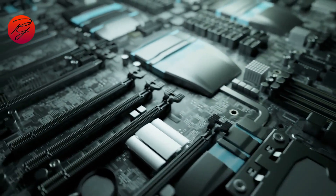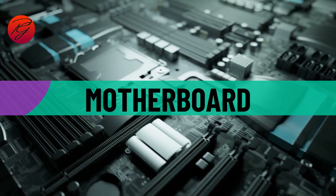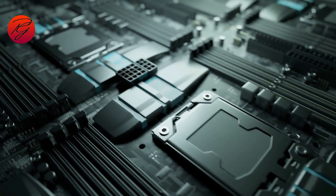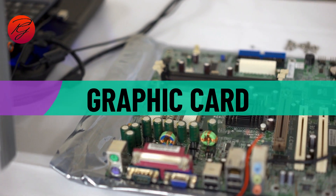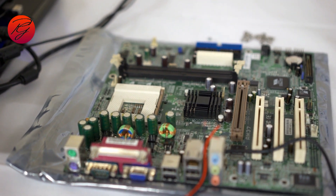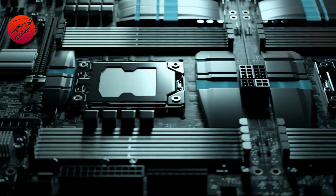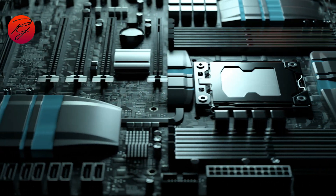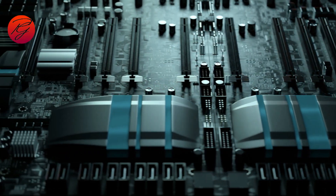When building your own PC, one of the most important components is the motherboard. Sure, you are going to need a powerful CPU and the fastest graphics card, but it's the motherboard that brings everything together. The choice of motherboard will determine what other components can be used inside your PC, including processor, storage, and even the chassis form factor.